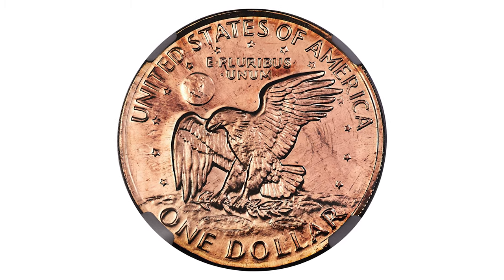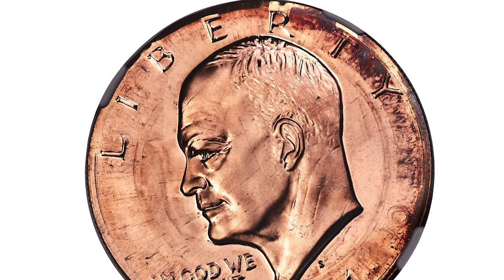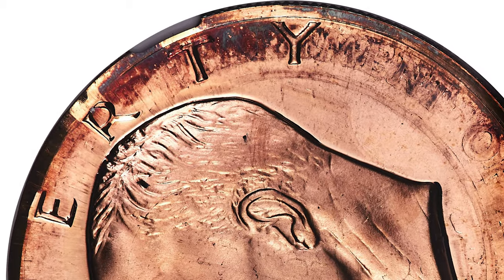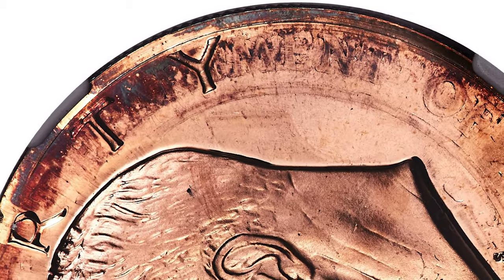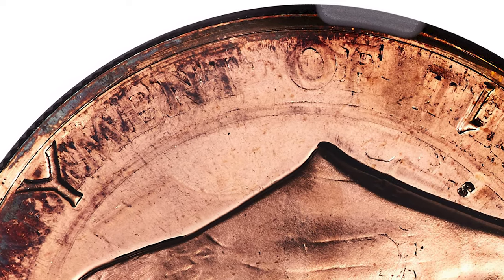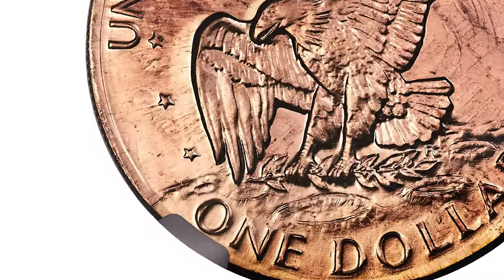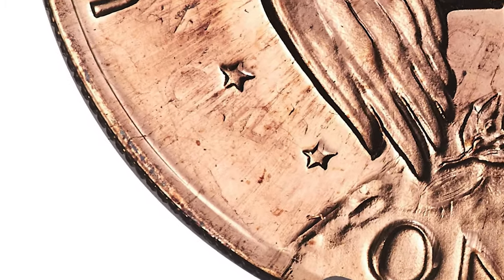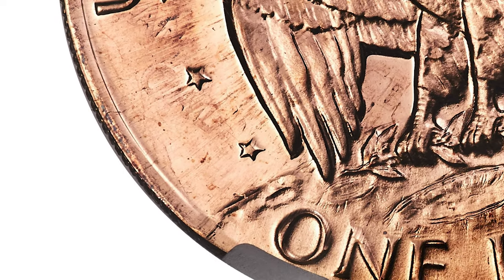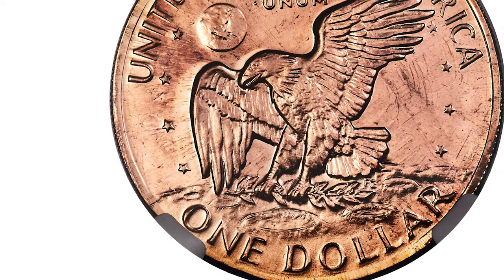This is a 1971-S Eisenhower Dollar — an error coin struck on a San Francisco Assay Office medal, graded PR69 Red with Cameo designation by NGC. A bronze San Francisco Assay Office medal was used as the host for this rare off-metal Eisenhower Dollar. Much of the undertype is evident, including 'Department of the Treasury 1789' on the obverse and 'San' and 'Cal' on the reverse west of the lower wing.